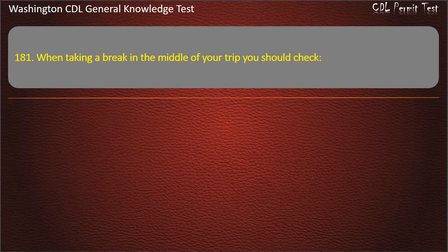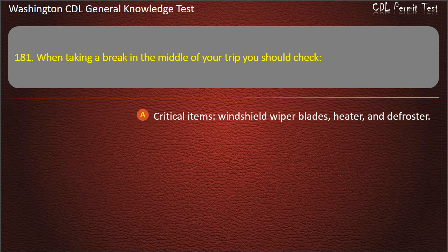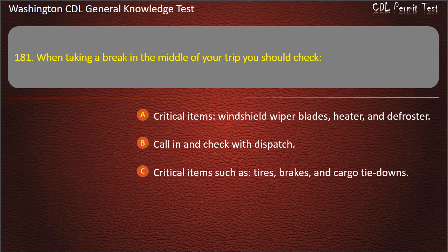Question 181. When taking a break in the middle of your trip, you should check: Critical items such as windshield wiper blades, heater, and defroster; Call in and check with dispatch; Critical items such as tires, brakes, and cargo tie-downs. Answer: Critical items such as tires, brakes, and cargo tie-downs.